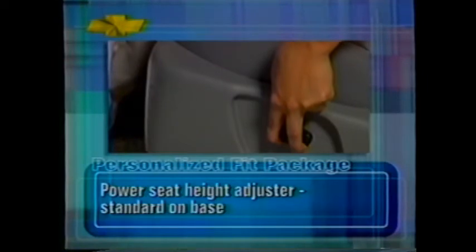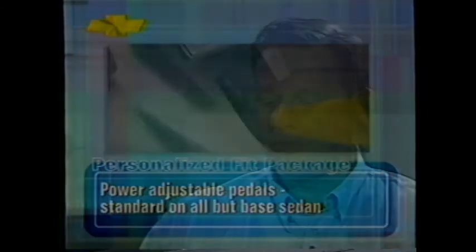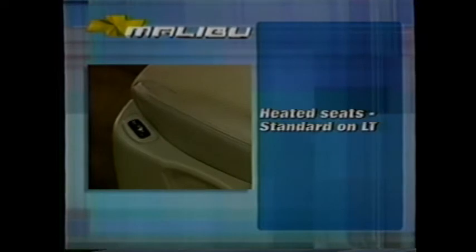Malibu is the only vehicle in the segment to offer power seat controls, a tilt and telescoping steering wheel, and power-adjustable pedals. This personalized fit package — eight pieces — lets the driver really be comfortable, like a custom-made suit. Seating has a decidedly upscale feel with comfortable, firm foam padding and a range of convenience features that fine-tune occupant comfort. Power six-way driver adjustments are optional on LS and standard on LT models. A ratchet lumbar system on the driver's seat — an industry first — provides a generous range of support. And for those in colder climates, heated seats will make cold mornings a lot more bearable.